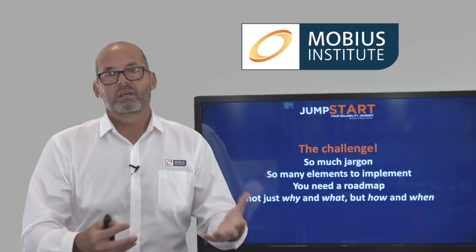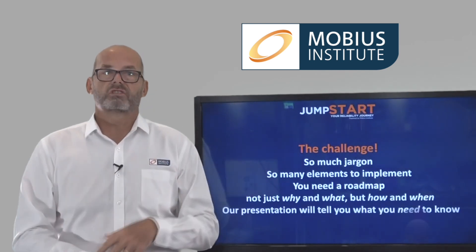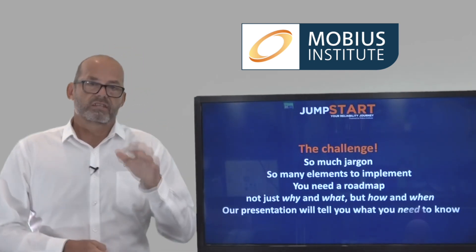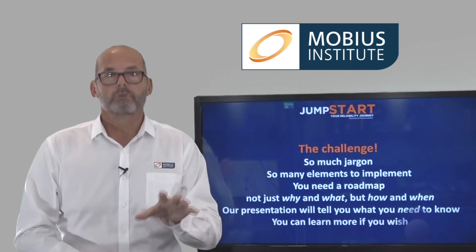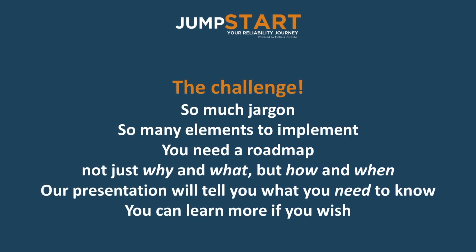How do you do it step by step? That's what we'll be talking about during this one-day session. Our presentations really will tell you what you need to know. And you can learn more if you wish, as we're offering quite a bit of video training for free.